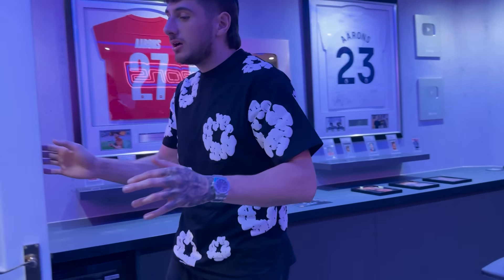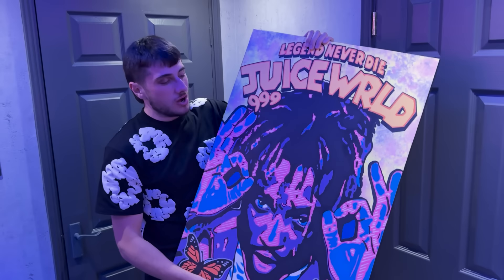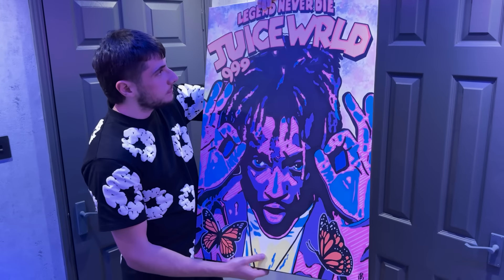I'll just go from when you come in. So when you come in, straight away — a custom Juice World painting canvas by my guy Jamie. It's literally all custom made, painted by hand. One of one — no one else has this in the world. I'm obviously a very big Juice World fan, if you guys couldn't tell.